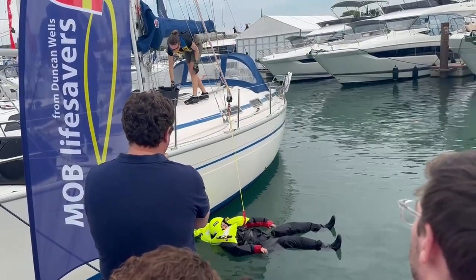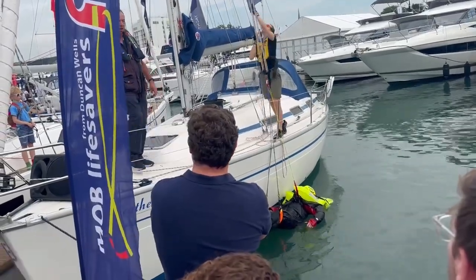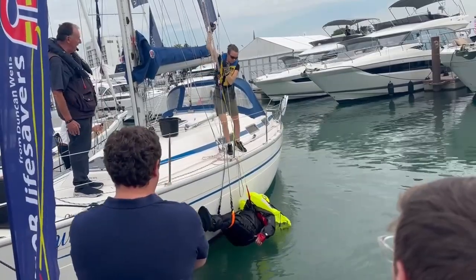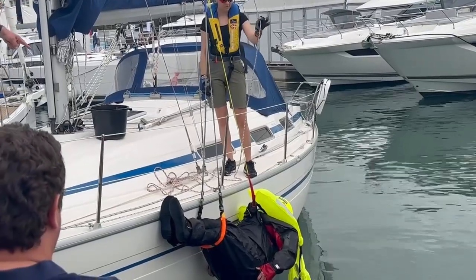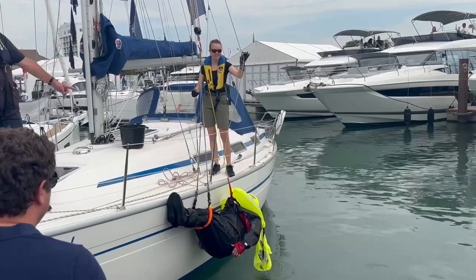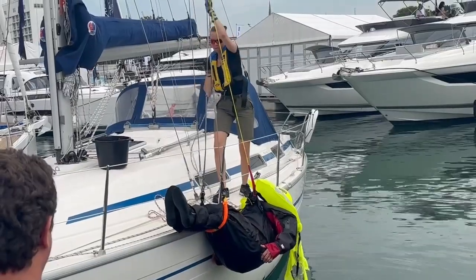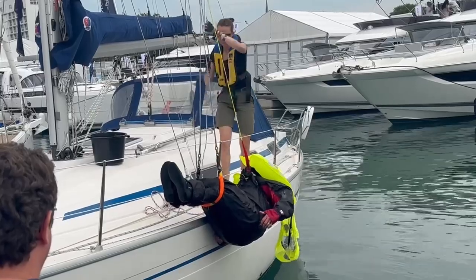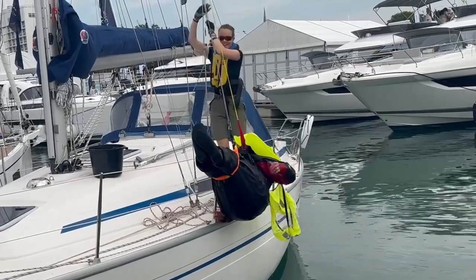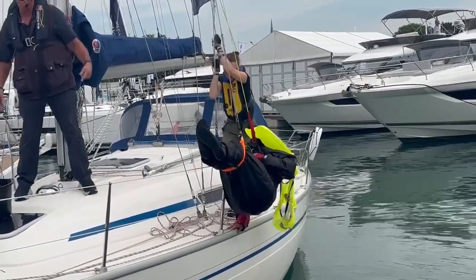We joined a large crowd to watch a grown man jump in with a life jacket, then pretend to be unconscious and get lifted back on board. It was all enthusiastically narrated by the inventor of the device. To be honest it turned out to be weirdly entertaining — demonstrating how to bring someone out horizontally because it's much more comfortable, and showing how you can tie off the tension to avoid the rescued person clouting their head.